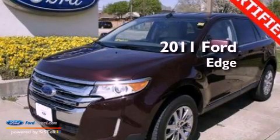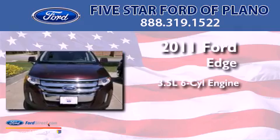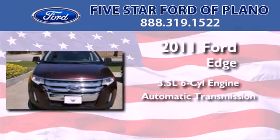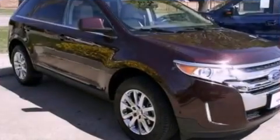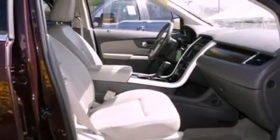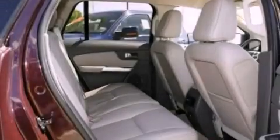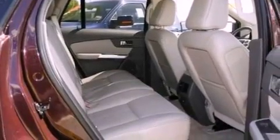This is a certified pre-owned 2011 Ford Edge. It has a 3.5-liter six-cylinder engine and an automatic transmission. Its top features include heated front seats, a low-tire pressure indicator, traction control and stability control systems, a 12-speaker audio system, big 18-inch wheels, and satellite radio.